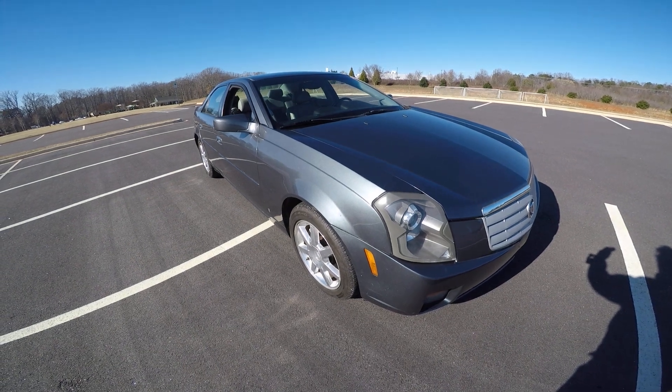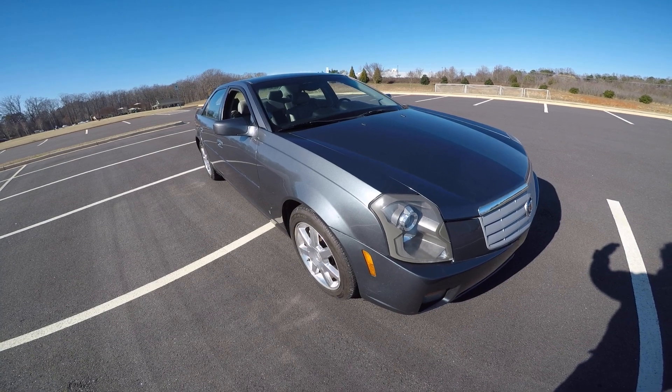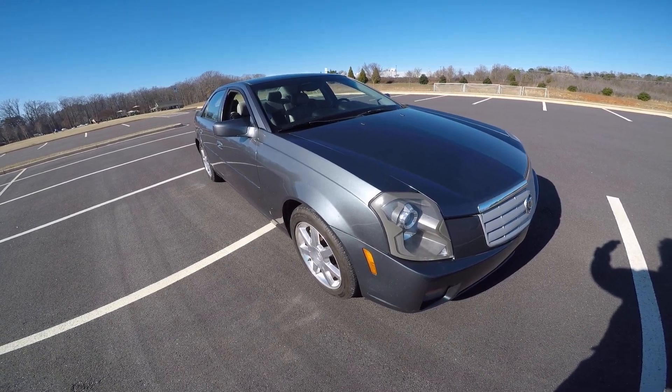Hey guys, Mark from Lister Motorsports. This is video number two, another walk-around of the Cadillac CTS. It's an 07, 2.8 six-cylinder with a six-speed manual transmission.